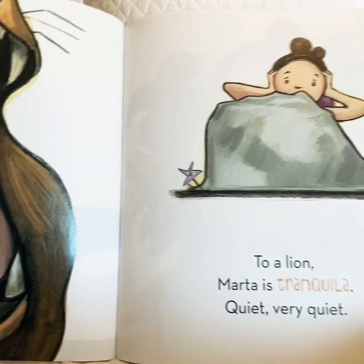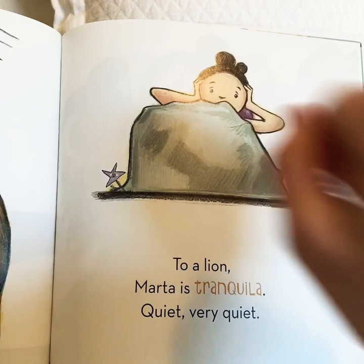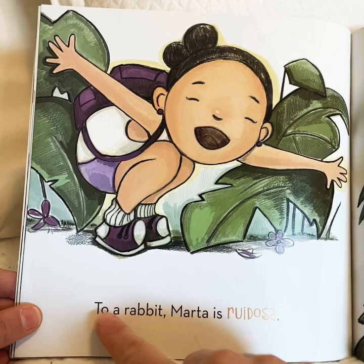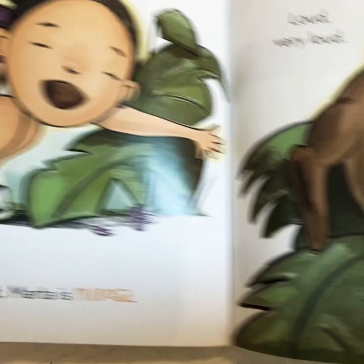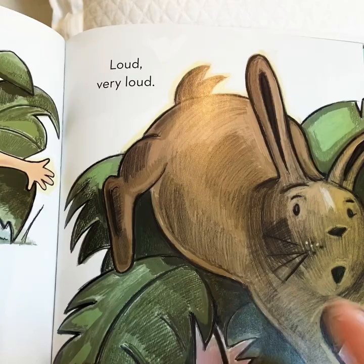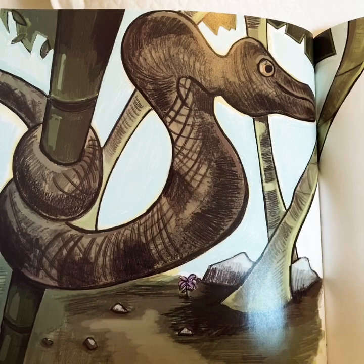What animal is that? A lion. To a lion, Marta is tranquila — quiet. Very quiet. Marta is tranquila, quiet. To a rabbit, Marta is ruidosa — loud. Very loud. Now the rabbit is the quiet one. Marta is loud — ruidosa.